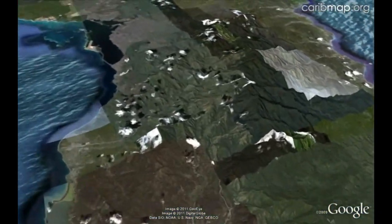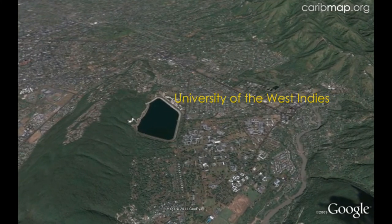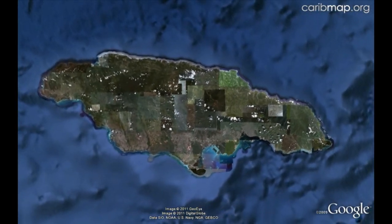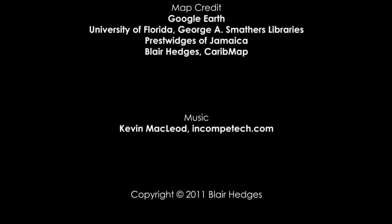Concluding our tour of Jamaica, we come to the University of the West Indies campus in the eastern outskirts of Kingston, at the foot of Long Mountain. The community is part of the university.